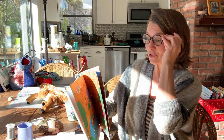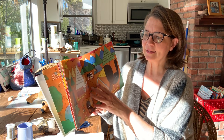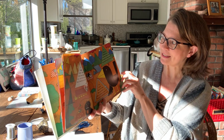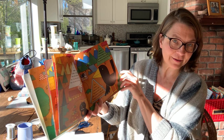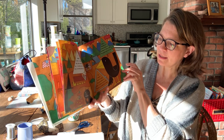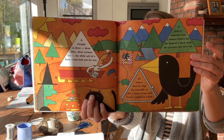A triangle is three — three sides, three corners. The white sail of a boat, a tent built just for you. A jack-o'-lantern's eyes, a wicked witch's hat, the beak of a black crow, the pricked ears of a cat. An instrument to ring, the pyramids of old, a lunch of jam and bread, a napkin in a fold.